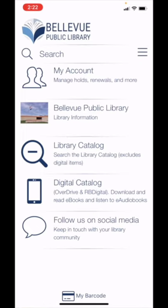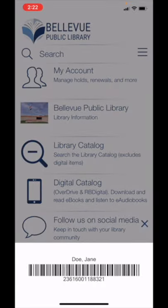One more tip: at the bottom, you can tap on My Barcode. You can use the barcode to check out items at the library. You can also see the 16-digit account number that is used to log into digital resources such as OverDrive and RB Digital.